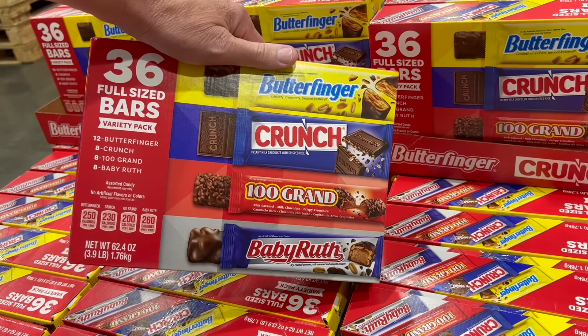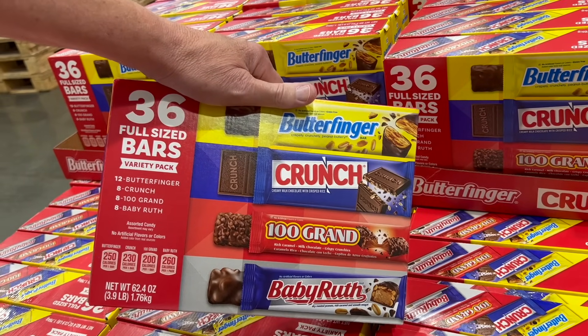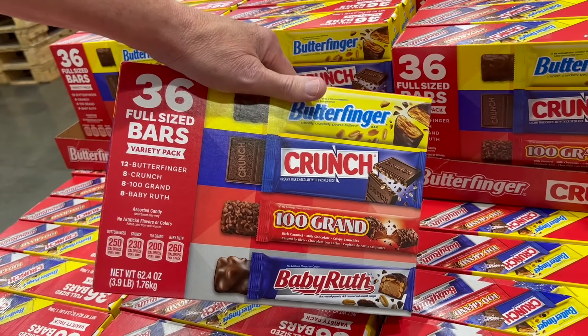This one is actually cheaper per bar at $0.55, while the other is $0.66 a piece. But this one has $100,000 bars, Butterfingers, Baby Ruth, and Crunch bars, while the other has Kit Kats and Hershey's Milk Chocolate — two favorites in that one versus one in this one.